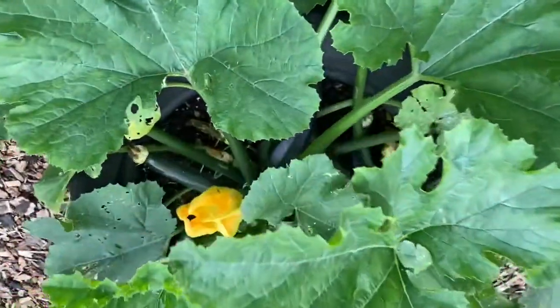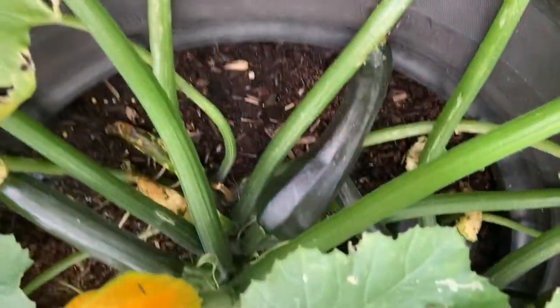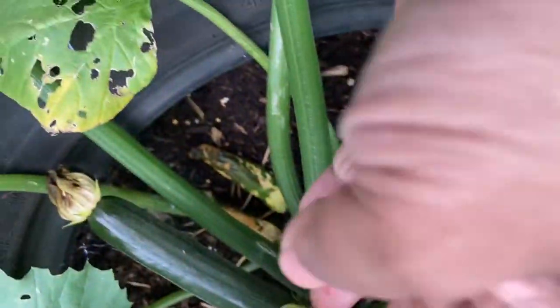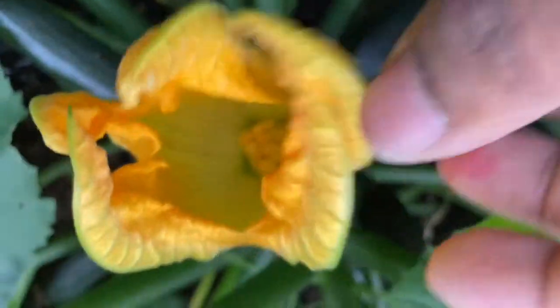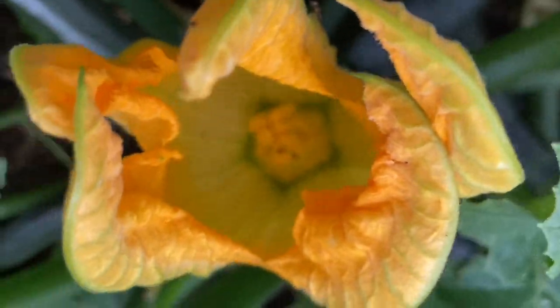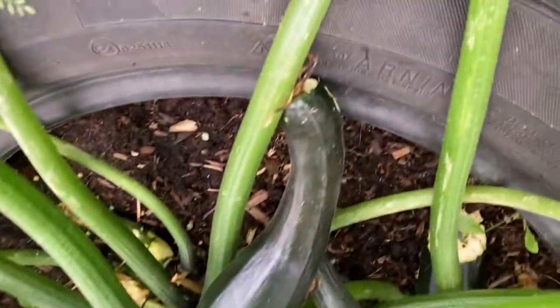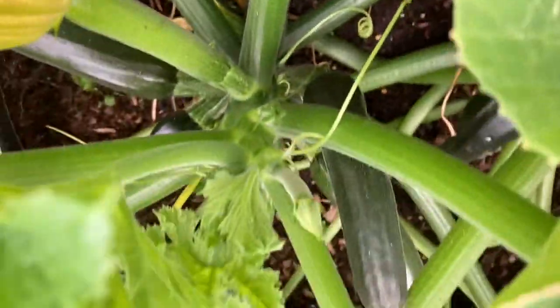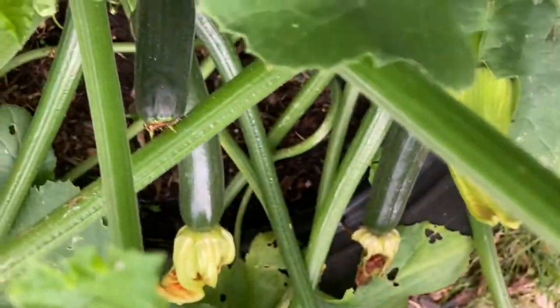Let's have a look at the courgette plants we planted in the car tire. You can see lots of courgettes growing there - wow! That's a courgette flower; it looks like that on the inside. Absolutely loads of courgettes growing all over the place. Very easy to grow, these courgettes are, and they taste lovely - nice and fresh and healthy.